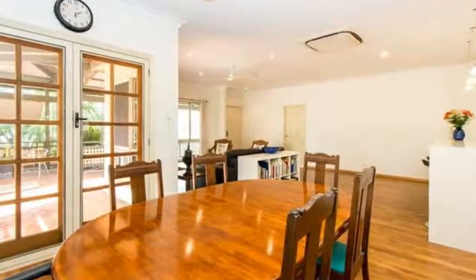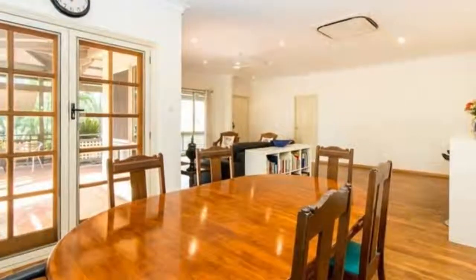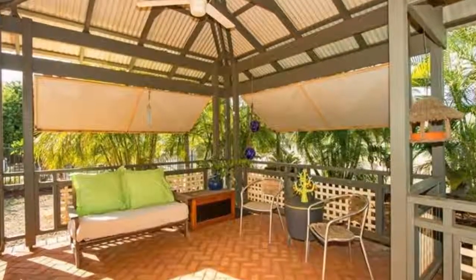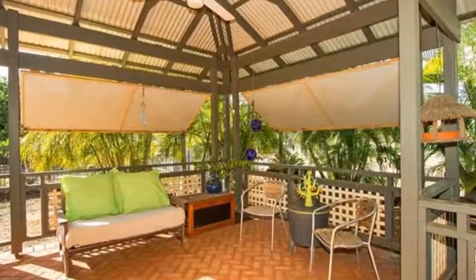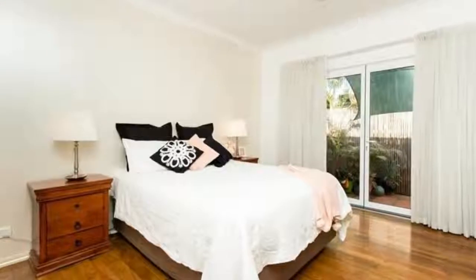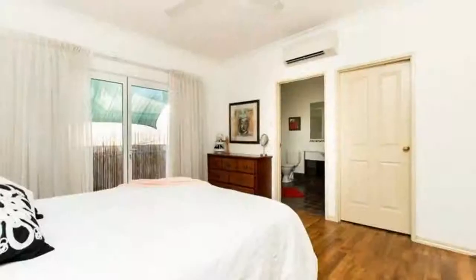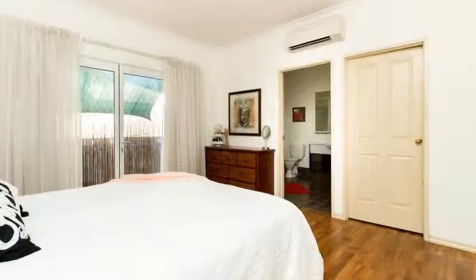Behind the kitchen is a butler's pantry with plenty of storage, which is currently set up as a built-in study. Both the kitchen and dining areas have double French doors which lead out to the timber decked entertaining areas, creating an easy flow from indoor to outdoor living.